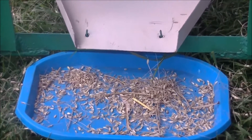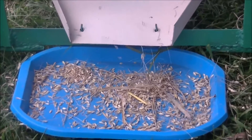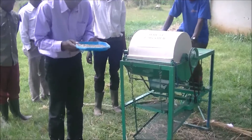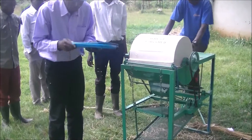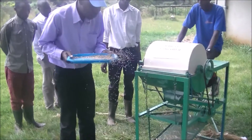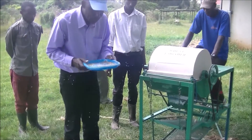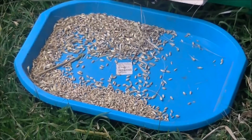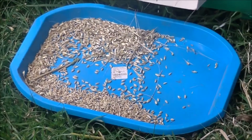Only basic skills are required to operate this equipment. It can be operated at any site, has low energy requirements as the drum provides a flywheel effect, and spare parts are locally available. It can be manufactured by local artisans, and with small changes to the threshing drum, other crops such as sorghum and rice may also be threshed.